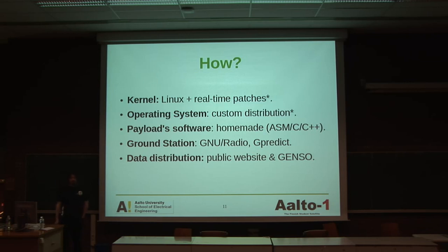So how are we going to do this? We are going to bet on the Linux kernel applying real-time patches. A satellite should behave as a real-time system. The operating system is going to be a custom distribution. The payload software is going to be homemade — we don't know the language yet, but we will bet for C, C++, or assembler. The ground station is going to use GNU Radio and Gpredict. Gpredict is an application for tracking satellites. The data distribution is going to use a public website or GENSO. GENSO is a project trying to coordinate all ground stations around the world, interconnect them, and provide data for everyone connected — because when tracking a satellite, it's only visible for a couple of minutes, so with this network you can ask a station in Brazil to take a look at your satellite and send you the data.